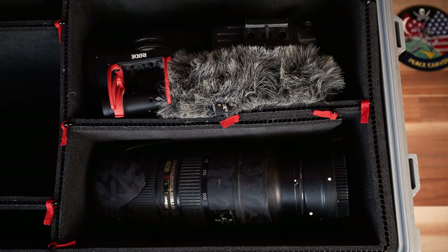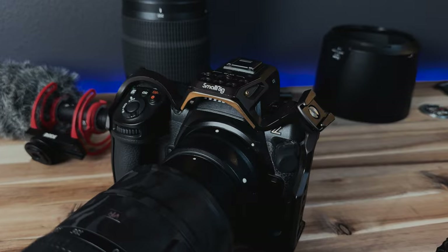Capturing moments like these requires a few things: patience, precision, and most importantly, great snacks. And the right gear, obviously. Today, I'm going to go through my bags, my cameras, my lenses, and everything you'll catch me rolling with.